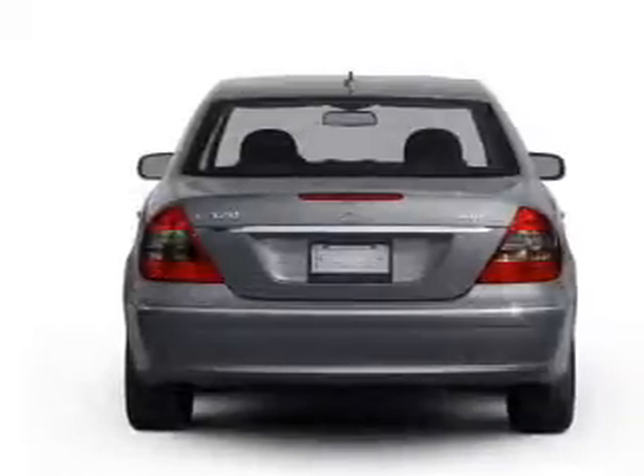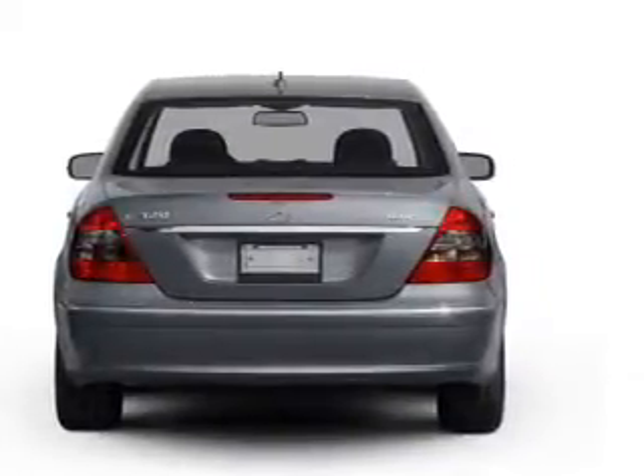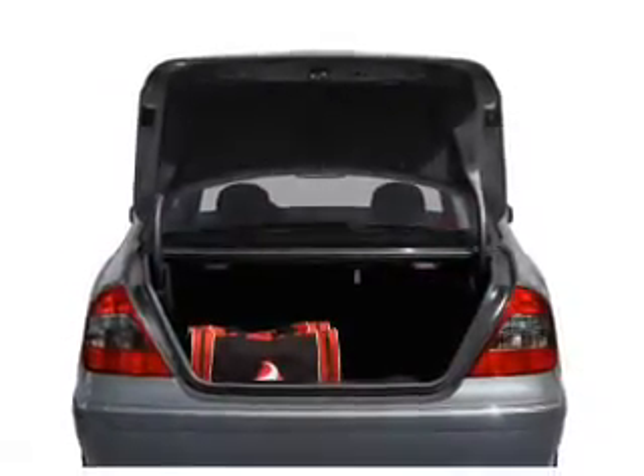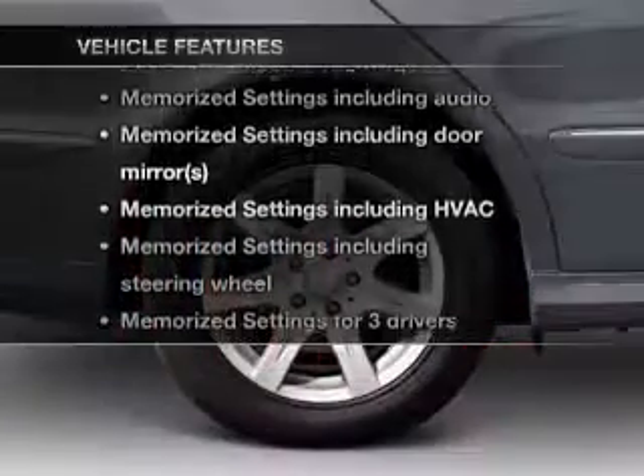Treat yourself to the splendor of a premium sound system. Anti-lock brakes help you bring your vehicle to a safe stop. The sunroof lets fresh air in, and memory settings are one of many features. Plus, enjoy these notable features that are included in this vehicle.